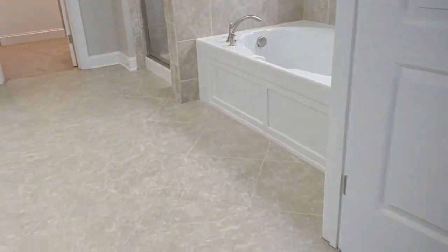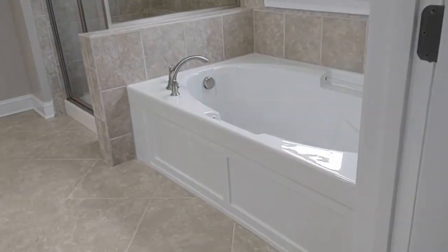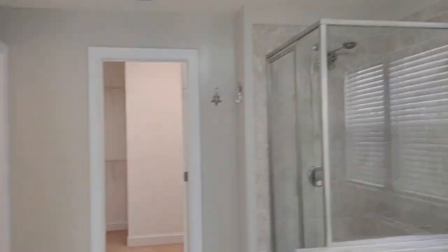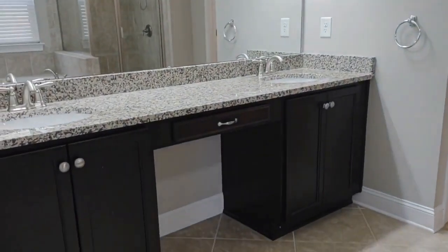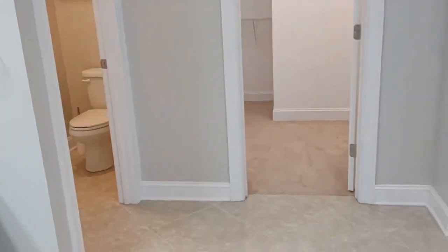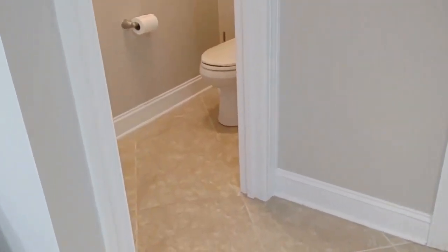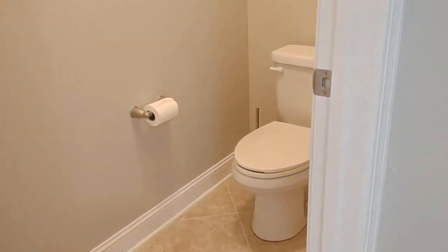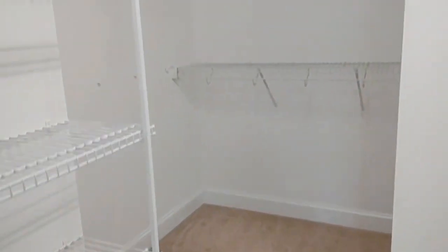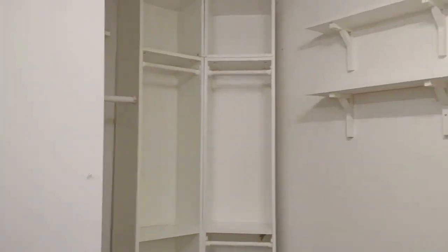The master bath is complete with ceramic tile flooring, jacuzzi style tub, spacious stand-up shower, and two sink vanity. Straight ahead the toilet is in its own little room. The master closet is complete with built-in shelving and built-in cabinets.